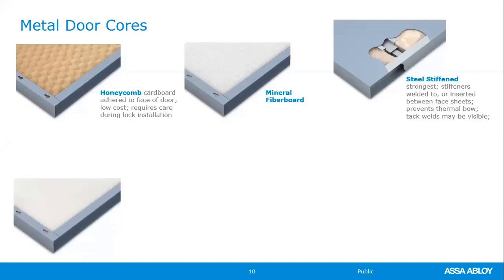One last thing on the steel stiffened door: the industry standard NAMS spec calls for 22-gauge metal stiffeners. Both Seco and Curry's can offer a variety of different gauges of stiffeners. For really high security or very abusive openings, you may see those stiffeners increased to 20-gauge or 18-gauge.